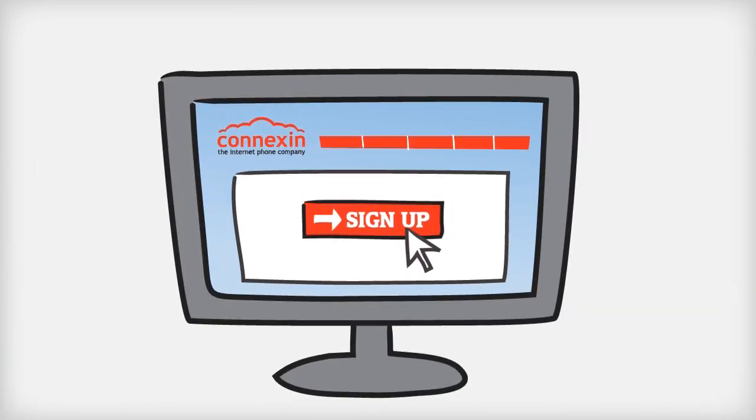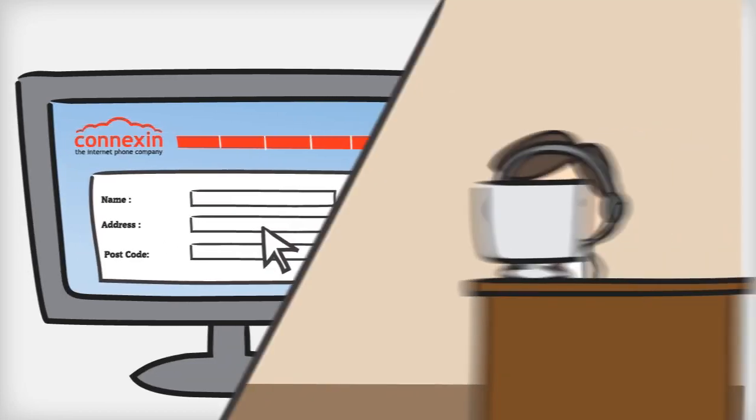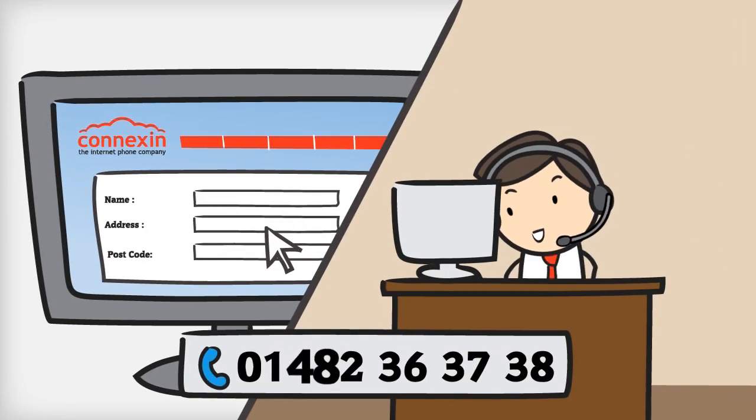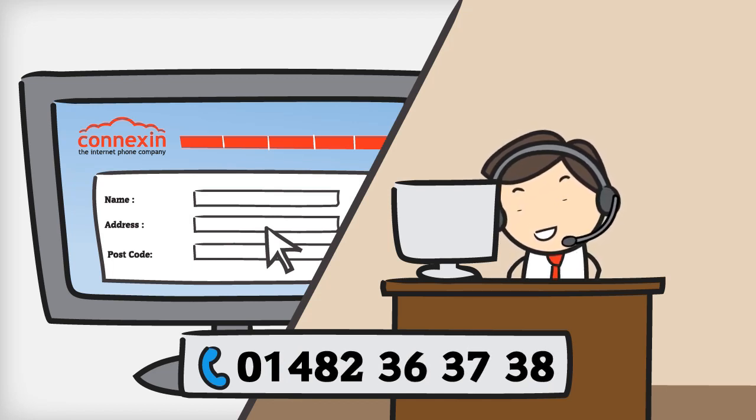So why not sign up now? It's simple — just go online and complete our online order form, or call us on 01482 36 37 38 and we'll arrange a convenient date for the installation.